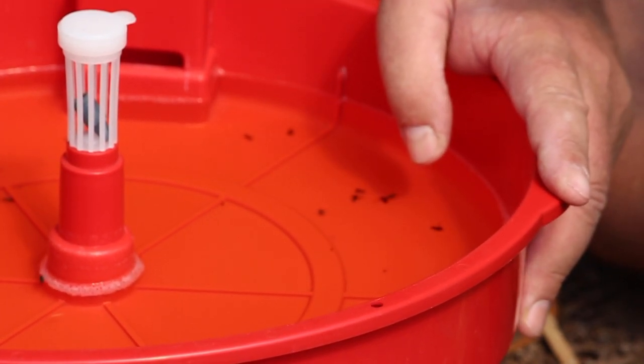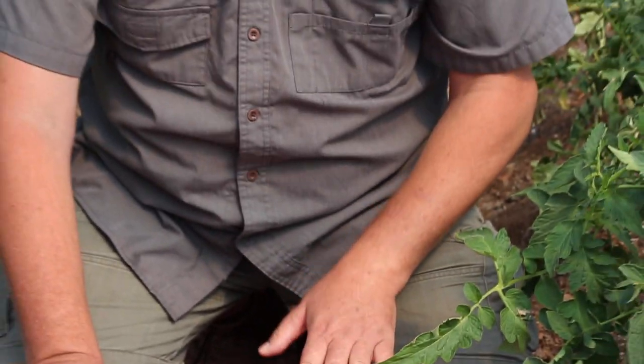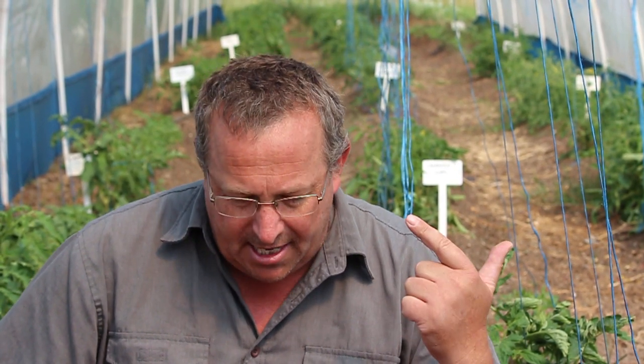We run these traps almost all year round. The Tuta moth unfortunately is able to survive our winters — the grubs, the pupa, and the eggs are all able to survive our winters. So we are finding that the prevalence of the Tuta moth is almost year round, especially in tunnels that are quite warm over the winter period.